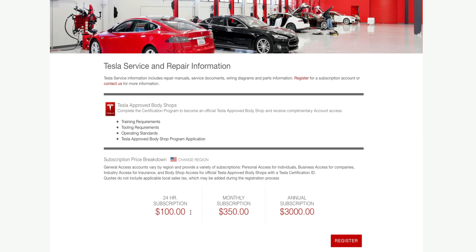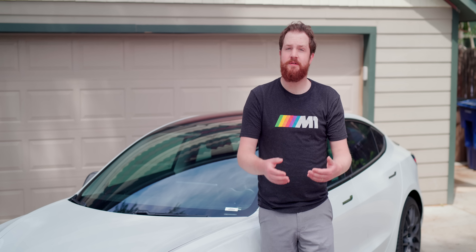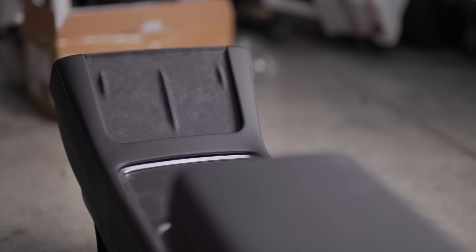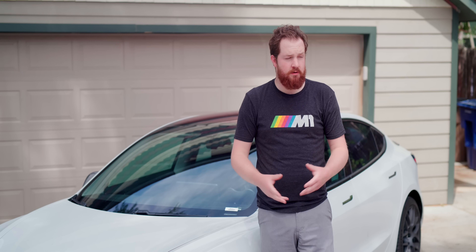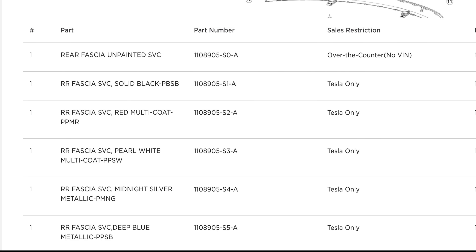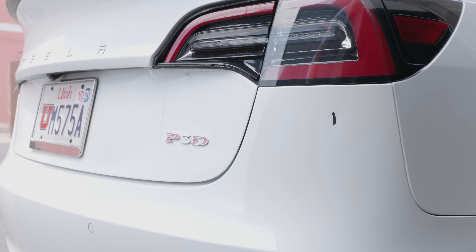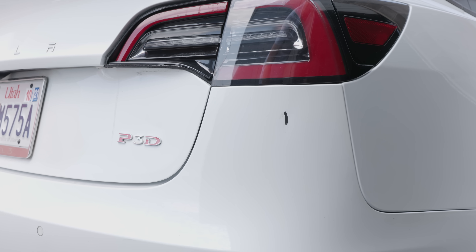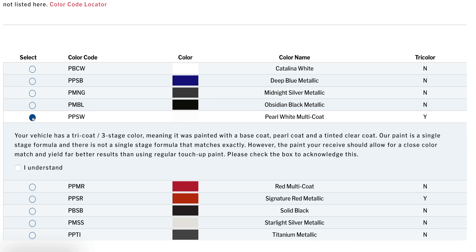Tesla had a change of heart — they'll now let you rent their service manuals for a hundred dollars a day, and they will sell you parts. I know that because I bought the new 2021 center console, more on that in a minute. I looked at a new bumper and it was about a thousand dollars. The bumper comes unpainted, and the paint shop here in Salt Lake said they'd have to strip it down, re-prep it, and paint the entire thing because this is a multi-coat paint that's very difficult to match — and Tesla doesn't provide color chips to paint manufacturers.